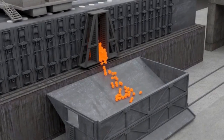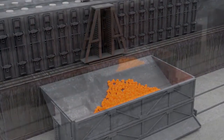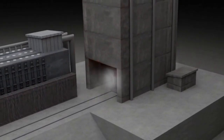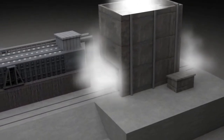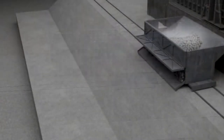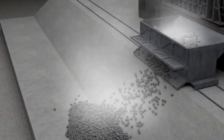But how does the coal get into the ovens? That's where the larry car comes in, a rail car-like precision performer. It charges the coal with ballet-like precision, ensuring an even distribution for the next transformation inside the coke oven. Every movement is carefully orchestrated to produce quality coke — it's a vital part of the chain of events in coke production.